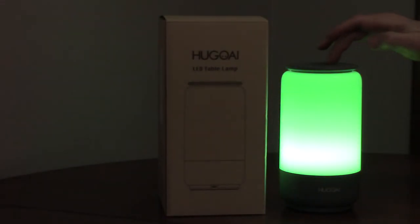It only uses 6 watts of energy and the LEDs are rated at 30,000 hours.